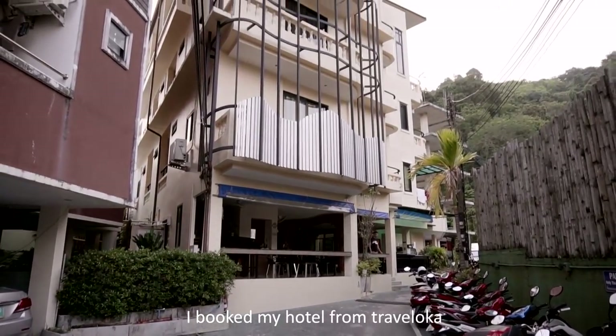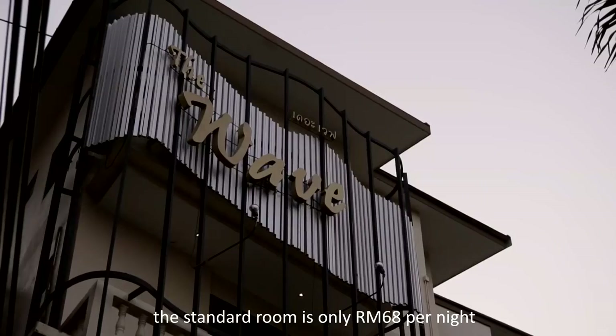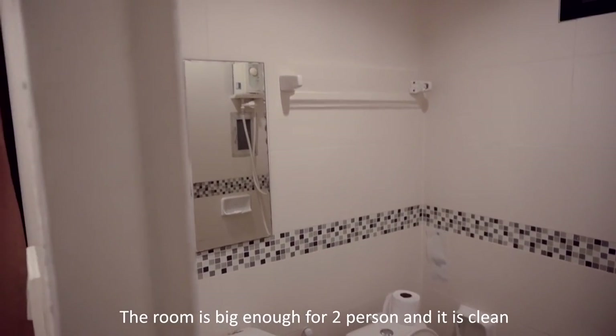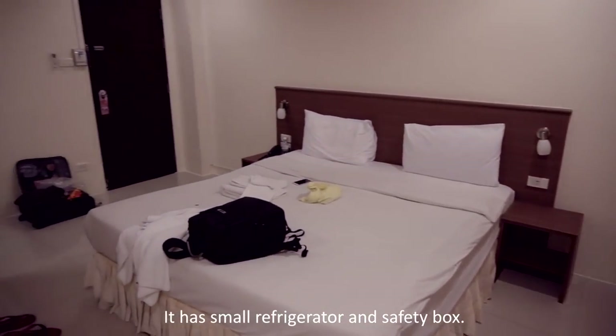I booked my hotel from Traveloka — the Wave Patong Botic Hotel. The standard room is only RM68 per night. The room is big enough for 2 persons and it is clean. It has a small refrigerator and a safety box.